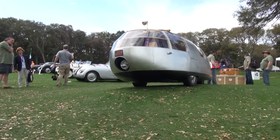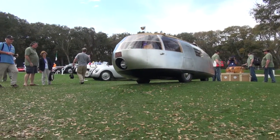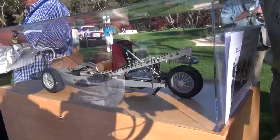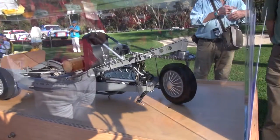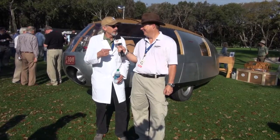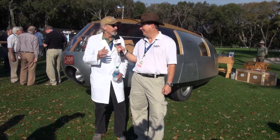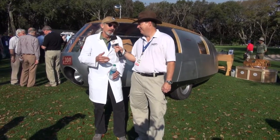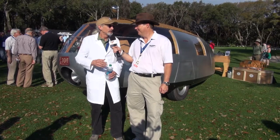It's a 1933 Dymaxion — it's a replica. Bucky Fuller built three cars in 1933 and 1934, trying to build the car of the future. It was going to be streamlined and get better mileage. It's a unique car because it's front-wheel drive, rear-steer, and the motor's in the back. Unfortunately, the first car crashed going to the world's fair and two people were killed. That really dampened people's spirit for the car, and he ran out of money in 1934, then went on to many other adventures.